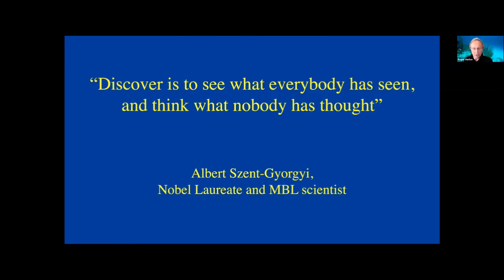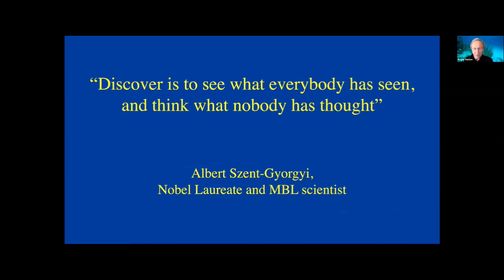With that, I'll share a little saying put in our lab in the 1960s by Albert Szent-Györgyi: 'Discovery — to see what everyone has seen, but think something differently.' And over the library in Woods Hole, put there in the late 1800s by Louis Agassiz: 'Study nature, not books.' Well, that's my excuse to go diving. We'll open up the questions. Thank you.